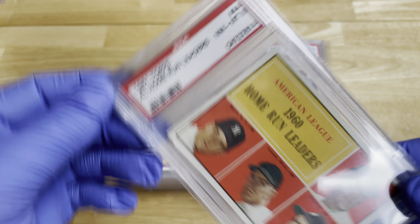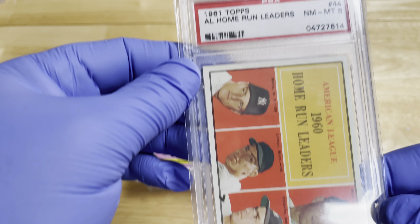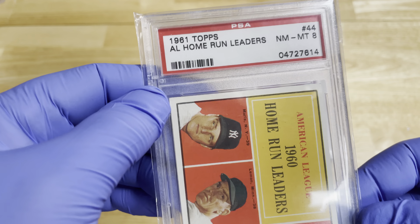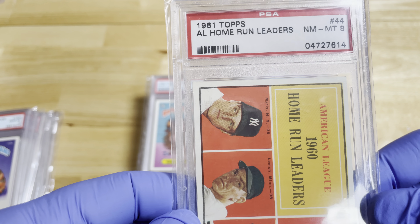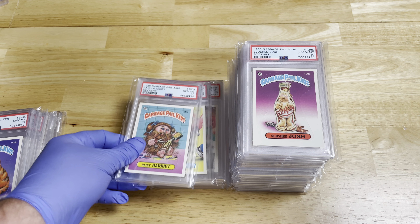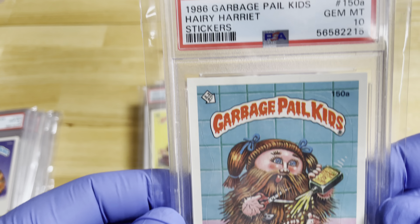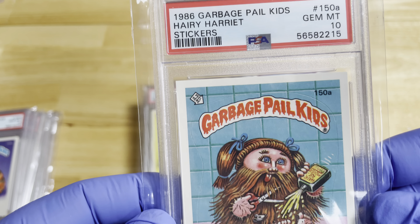That got in there by accident I guess, but that's still a very nice Mickey Mantle — 1961, PSA 8. Kind of like that one. Okay, here we go — Harry Harriet, number 150A.